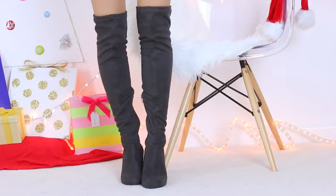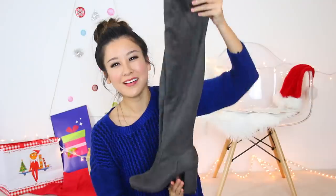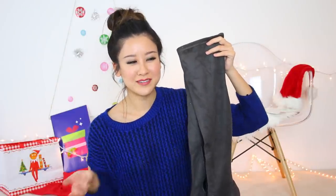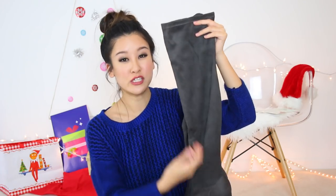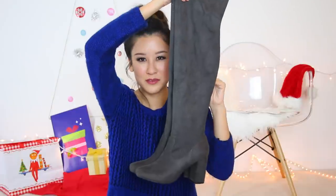The star of the ASOS haul were definitely these River Island boots. They're a dark gray color and I've already worn them a few times. Stay tuned — you're going to see how I style them in a couple of outfits in an upcoming video. They fit so nicely around my legs; I can still wear jeans under them and it fits just fine, and they're actually pretty comfortable too.